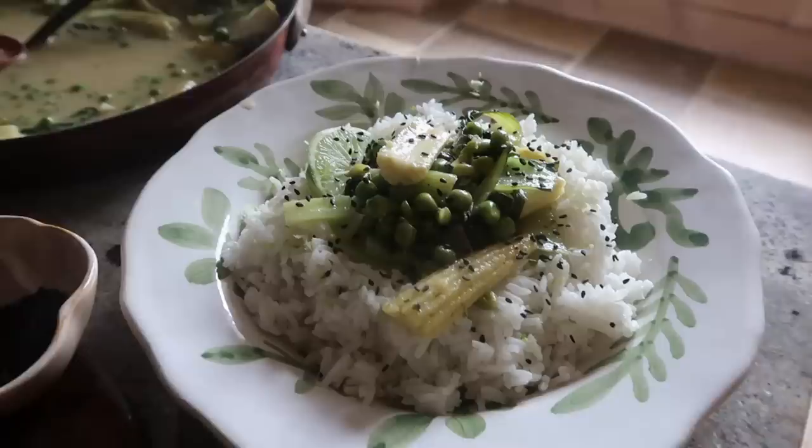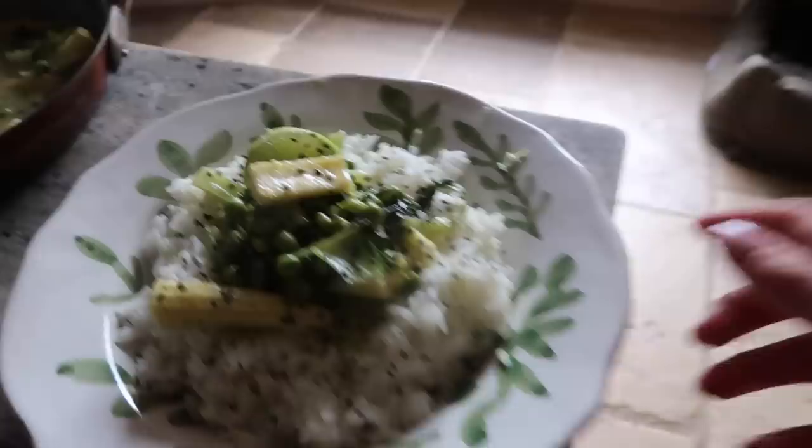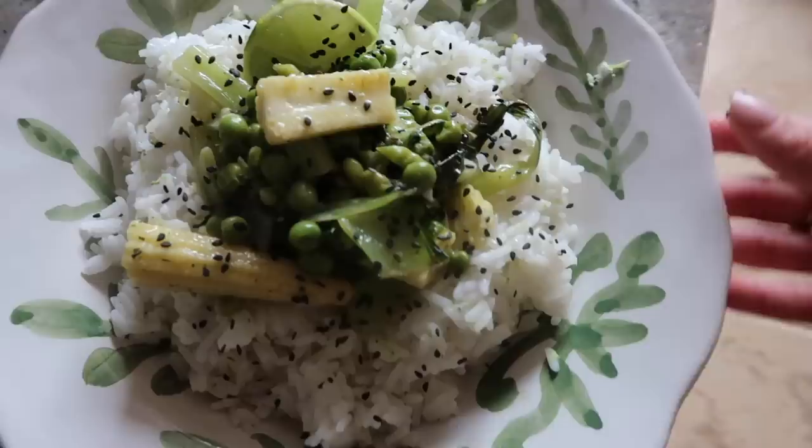Doesn't this just look delicious — a Thai green veggie curry on a bed of fluffy white rice! I could so easily recreate this with veg straight from the kitchen garden. That took me realistically 25 minutes including kettle boiling time, finished off with a sprinkling of sesame seeds, and I cannot wait to tuck in.